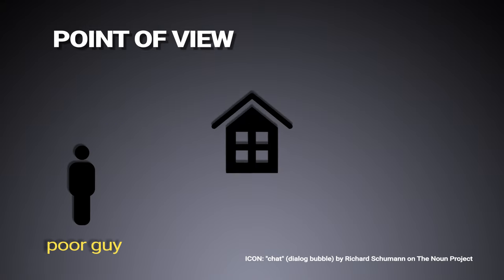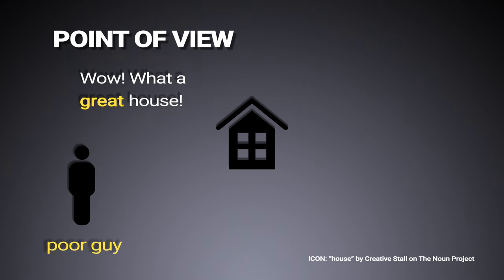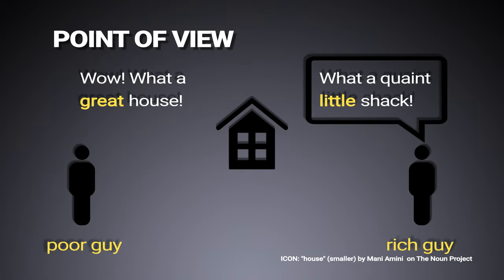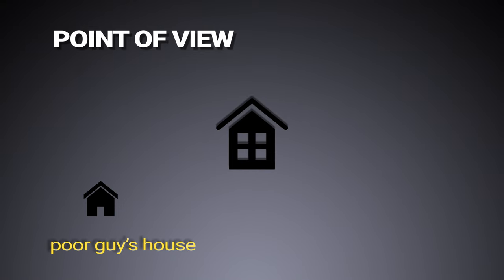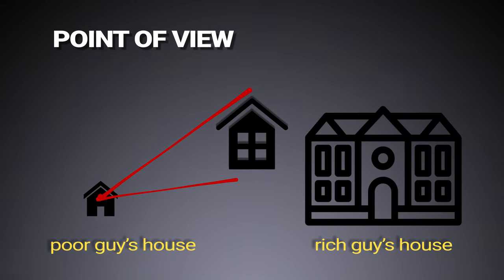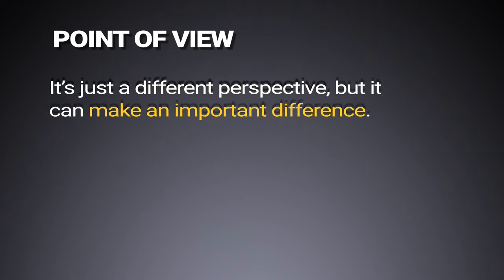A poor person will look at a house and say, 'Wow! What a great house!' A rich man will probably say, 'What a quaint little shack!' So is the house a mansion or is it just a shack? Well, neither. It's the same house, but a poor person sees it from a poor person's viewpoint. A rich person sees it from a different viewpoint. It's just a different perspective, but it can make an important difference.